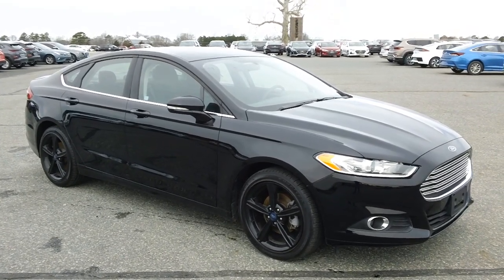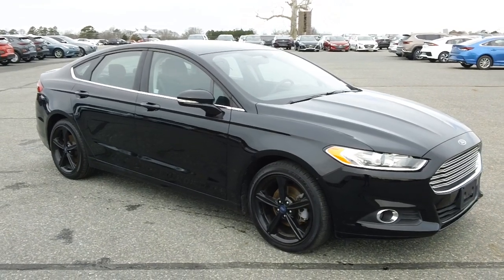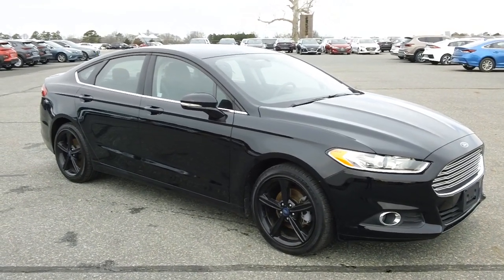Hey, good afternoon once again, folks. It's Rich here at the Preston Autoplex in Maryland. I've got a load of Ford Fusions in stock today, so if you're looking for one of these cars, you've got to give us a call.